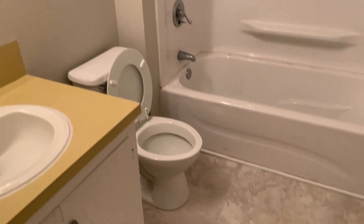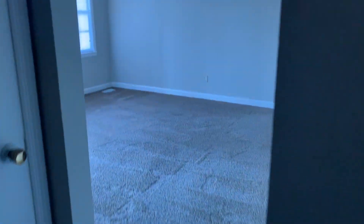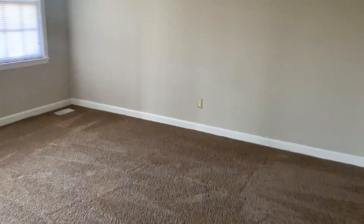Bedroom number two — all the blinds are closed and I don't have lights on, so this is just the natural light you're seeing with the blinds closed. Super bright in here if you open all the blinds. Bathroom as well. Two bedroom, one bath on Stansbury Road — brand new paint, brand new carpet.